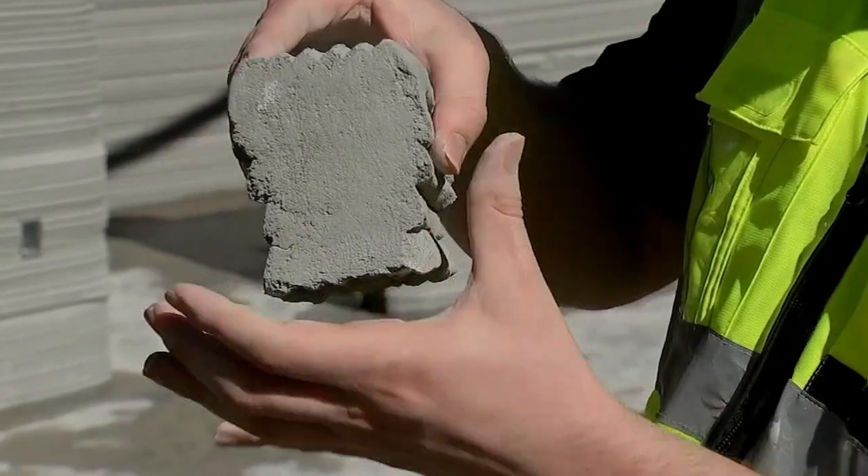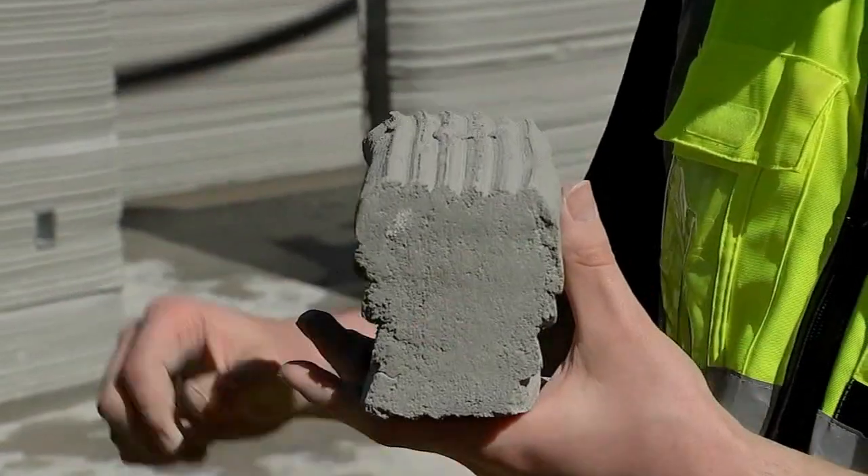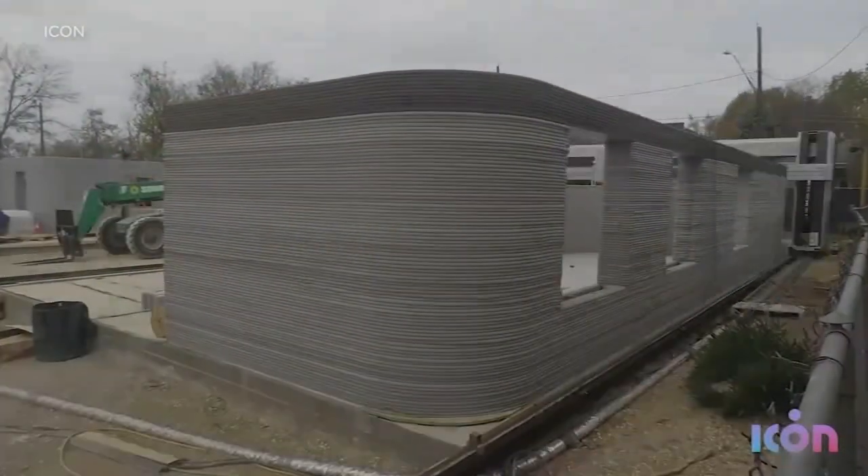Once it's able to cure, it becomes a unibody, uniform structure. The technology is being used worldwide, including this home in Austin that ABC 13 showed you in November 2021.